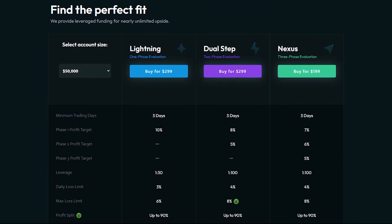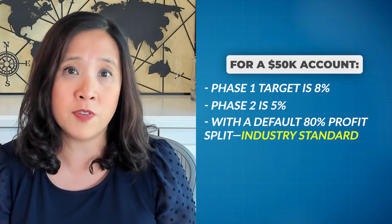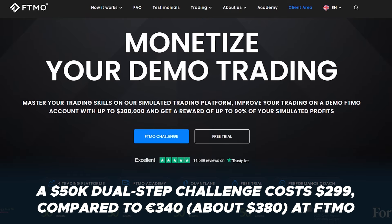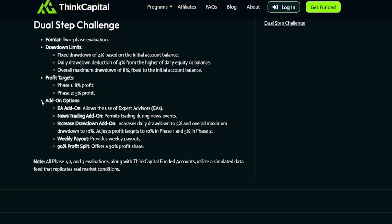Two-step evaluations are the most popular for most prop firms. For 50,000 accounts at ThinkCapital, their phase one profit target is 8% and their phase two profit target is 5%, with a default 80% profit split — pretty much industry standard. Their daily loss limit is 4% and their max loss is 8%. On a 50K dual-step challenge, that costs $299, which compares to €340 at FTMO, which is basically about $380. FTMO offers slightly better 10% max daily drawdown and a 5% daily loss, but ThinkCapital offers highly customizable trading conditions with optional add-ons including increased profit splits and additional drawdown limits at the same or slightly lower costs.